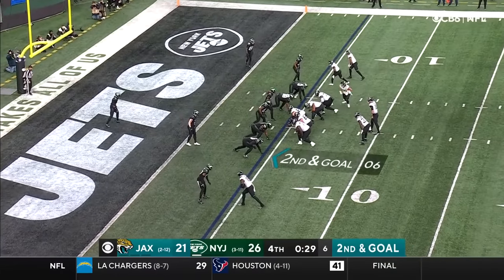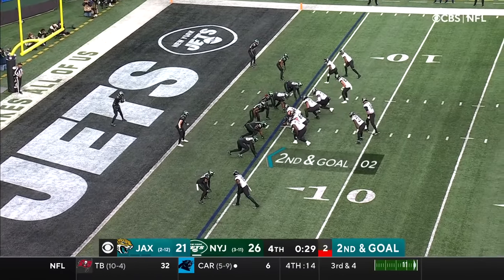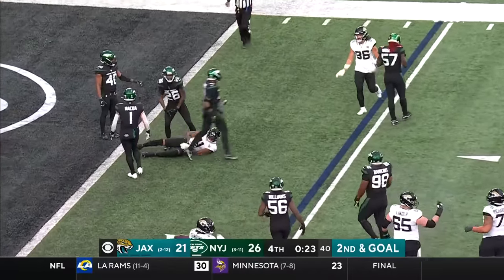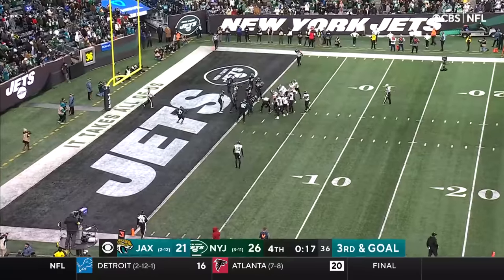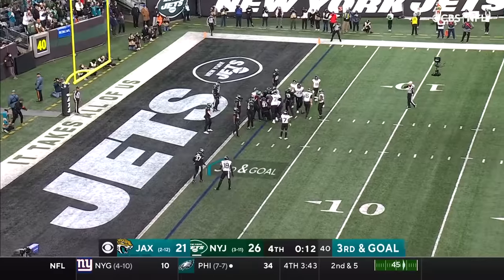Chess match continues here between Brian Schottenheimer and Jets defensive coordinator Jeff Ulbrich. Second and goal — Lawrence throws, nearly picked and then caught again. Right through the hands of C.J. Mosley once more. Valuable seconds coming off the clock as Lawrence quickly gets to the line of scrimmage.